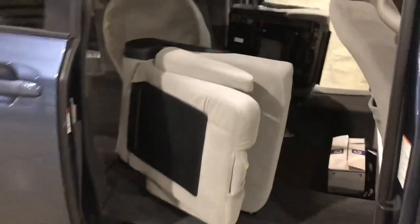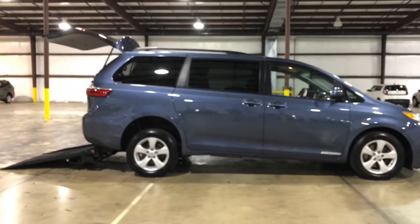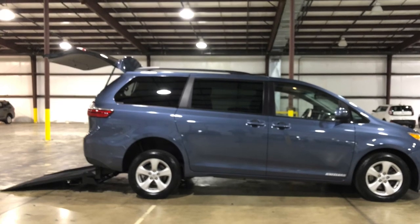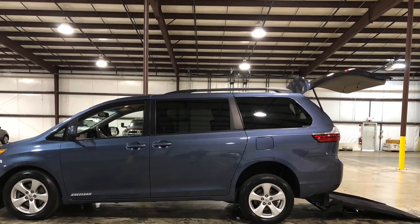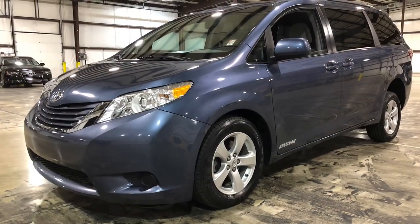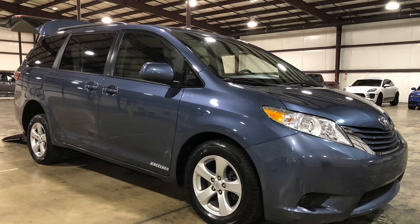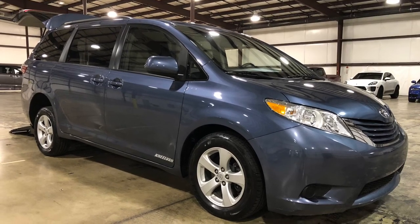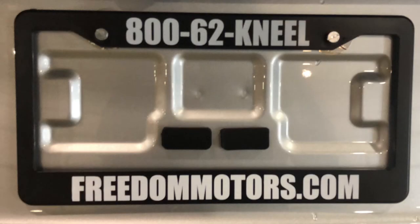We've also got some with next to no miles in the mid-40s price range. We have side entry Toyota Siennas as well — a side entry gives you the option of driving from your wheelchair or from the passenger seat. We've got a lot of different options: Chevy Silverados, Chevy Suburbans, GMC Yukons, Sierras, and pickup trucks where the whole side of the truck deploys horizontally so you can drive right from your wheelchair. Lots of options. If you're in the market for a wheelchair accessible vehicle, please give us a call at 1-800-625-6335. That's Paul Reiber, Freedom Motors USA in Battle Creek, Michigan. Thanks for watching and have a great day.